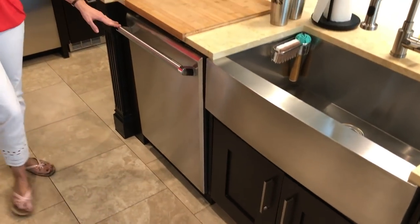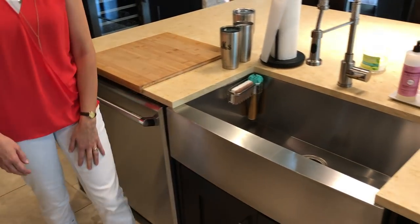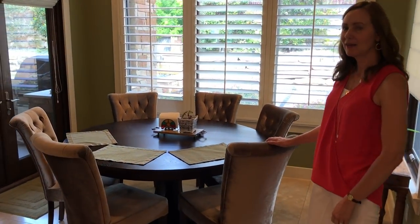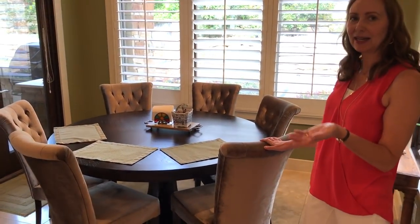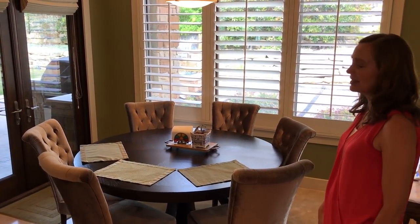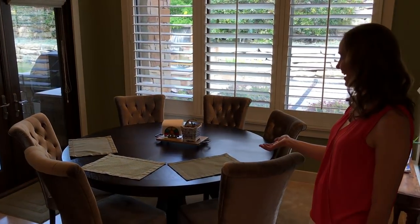This is our dishwasher, and over here is our eating area. This is where we have most of our meals if we're not eating at the countertop. We can seat six people, but since there's just three of us most of the time, we have three place mats out.